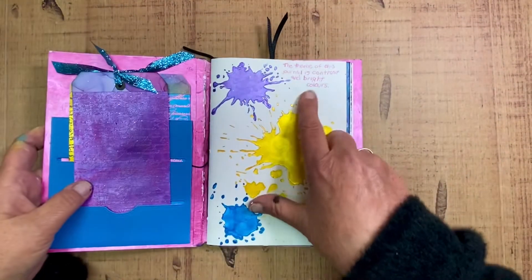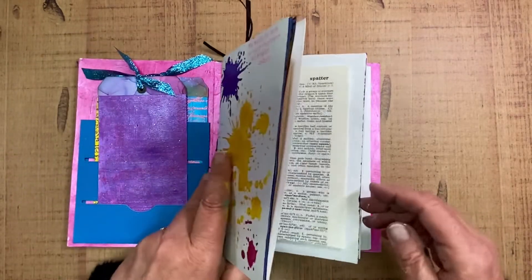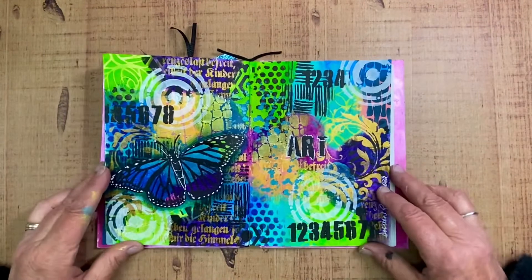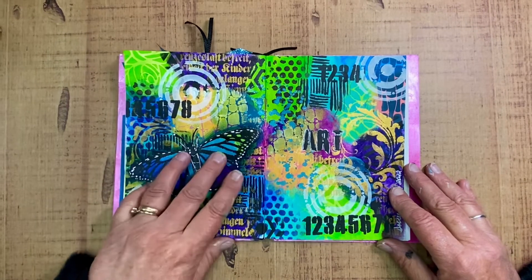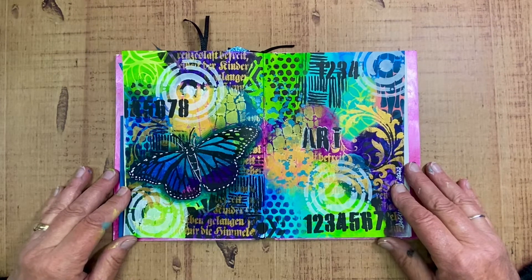And Tracy's theme is bright colors and contrast. So I think I've done that. There are some very nice pages in here already. And here's the one I've done. I've got a nice little butterfly here and a lot of color, a lot of contrast.